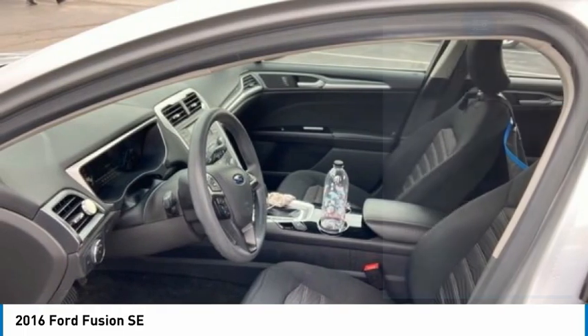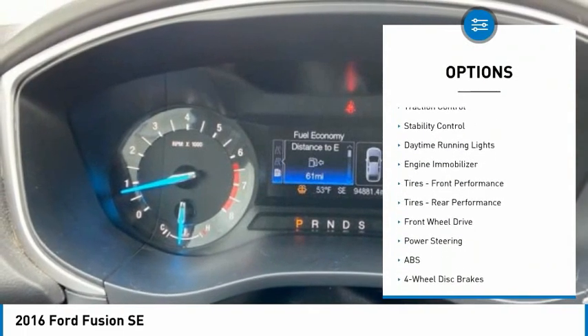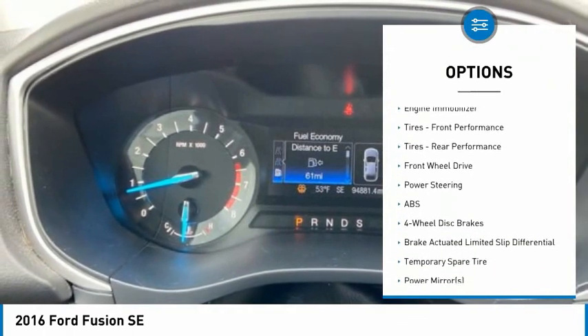Here are some of this vehicle's great options: tire pressure monitor, heated mirrors, aluminum wheels, brake assist, traction control.